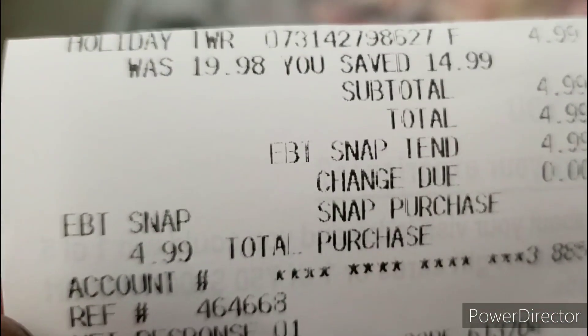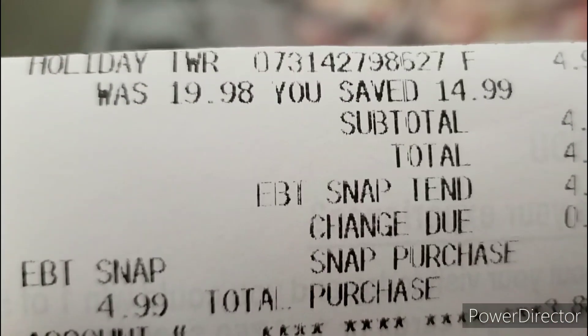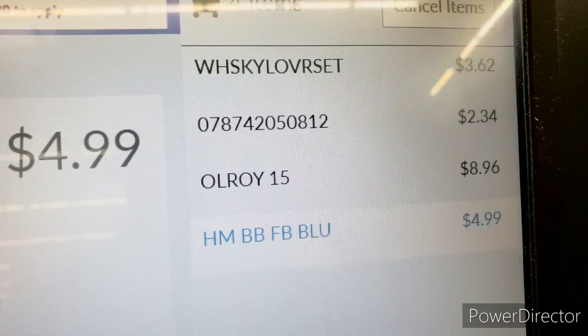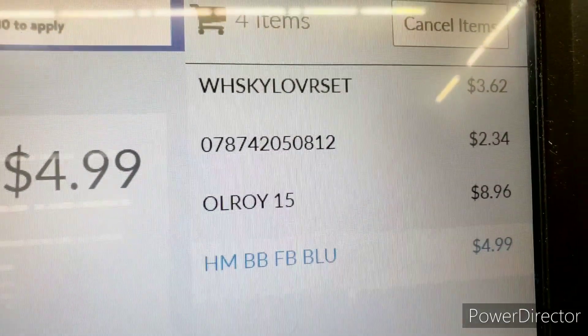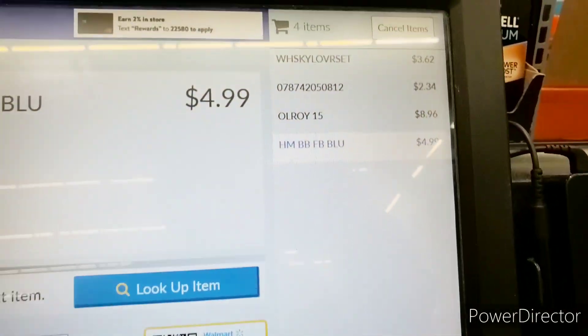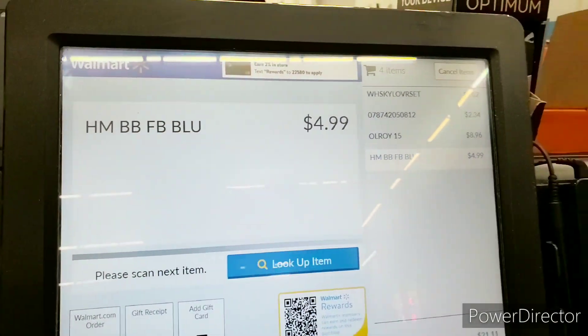Here's the receipt — it did work with EBT right there. This little thing totally works with food stamps! The gift set is $4.99 and we got the whiskey one for $3.62. We added some dog food but that's still a good price — about $8 and change total. Very good deal!